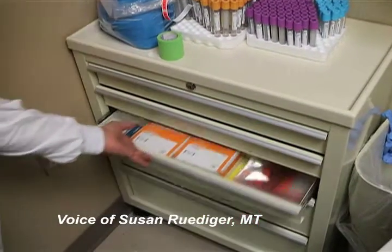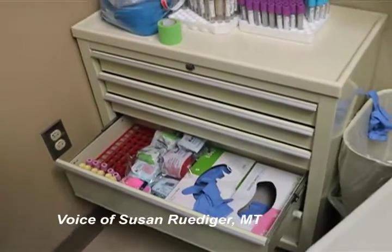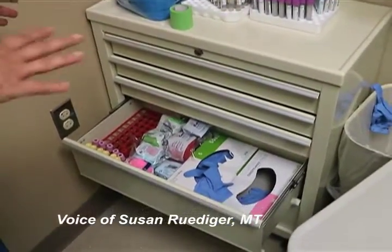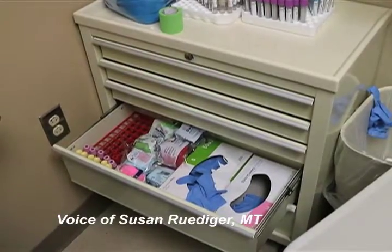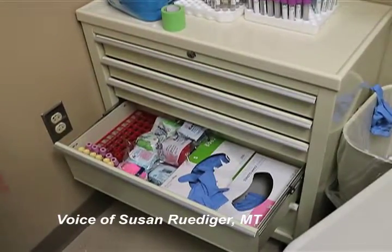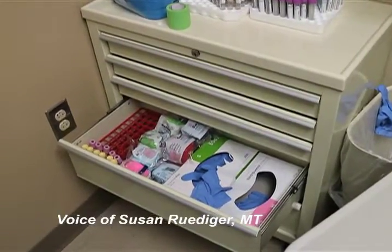Vacutainers — these are extra supplies in the third drawer — then there are gloves. We do have a glove dispenser over there, but they found it more convenient here, so we just keep the gloves down here. There are also extra specialty tubes in this rack, but they don't keep a lot in here — only like five or six — that way they can keep track.